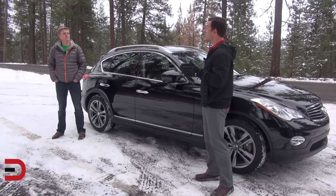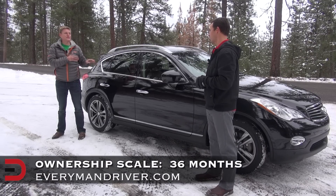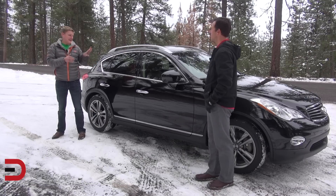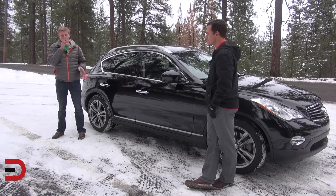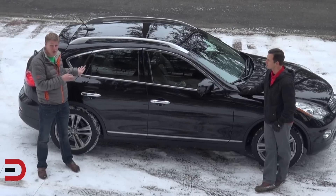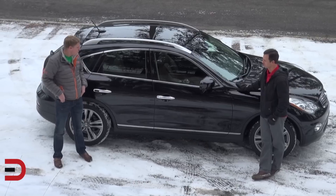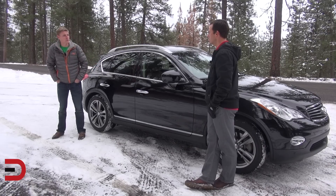On the Everyman Driver Ownership Scale of 0 to 72 months, Alex gives this vehicle 36 months. It pains him to give it such a low rating, but if it's going to be a crossover, it needs good rear legroom and decent cargo space — and it doesn't have either. He'd recommend looking at the Audi Q5, which has more rear legroom and cargo space as a German luxury crossover, or simply getting the G37 sedan for a better driving experience.